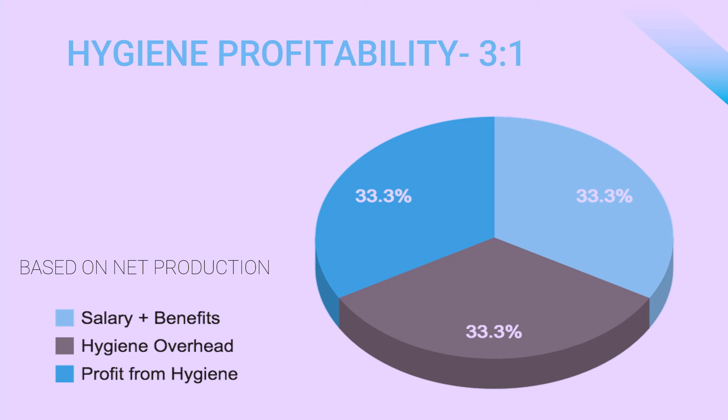I didn't learn about this until I was training to become a coach. This statistic was developed over time by dental consultants and dental CPAs based on basic business principles of revenue versus expenses. We call it the three-to-one benchmark, and what that means is that in order for the hygiene department to reach the first point of profitability, they are producing three times their salary plus benefits.